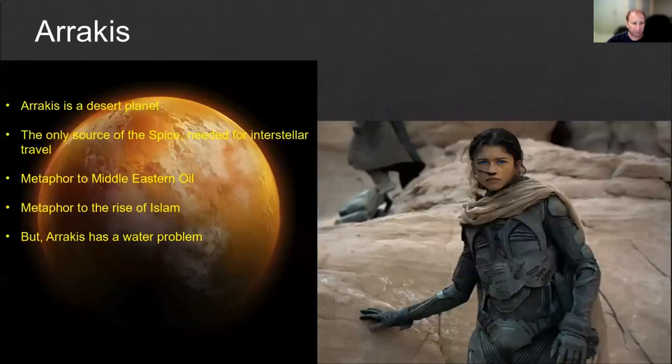The story takes place primarily on the planet called Arrakis. Arrakis is a desert planet. It's the only source of spice, a special material that's used by genetically engineered people called navigators in order to travel interstellar between different solar systems or star systems. The entire universe is dependent on the spice that comes from only one source, from Arrakis.